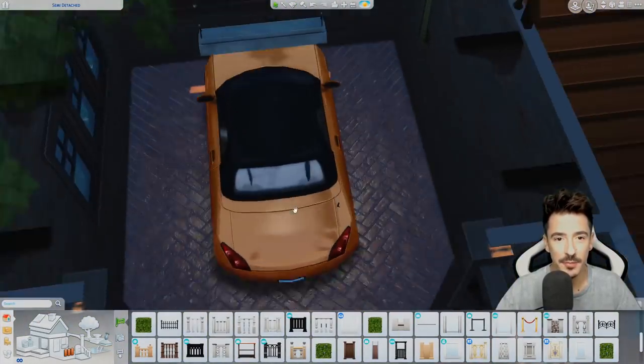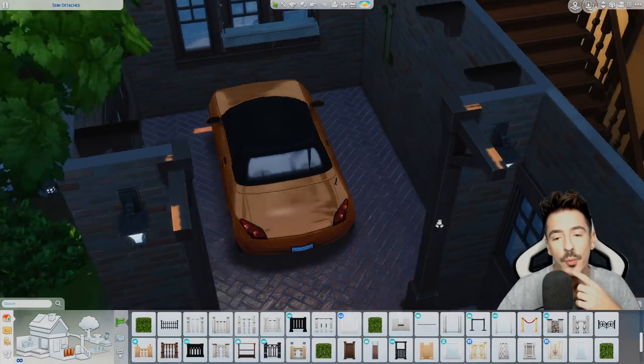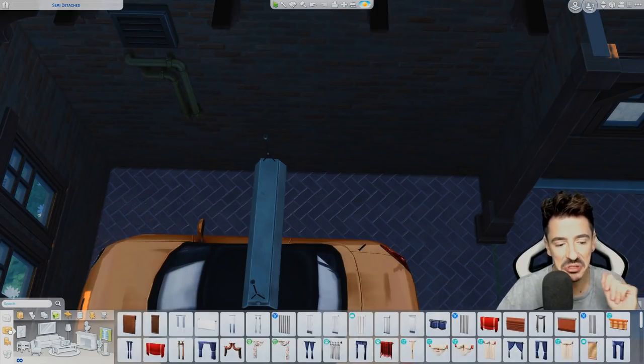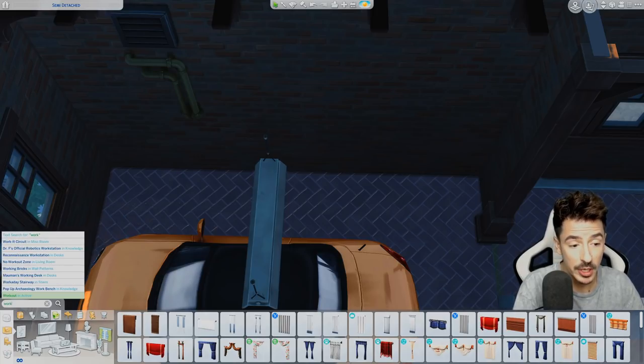I'll always play-test everything to make sure it works for you guys when you come to download it into your game. So yeah, we'll start on the garage. I've put one of these little lights in from Get to Work. I think this place would look good with a workbench and maybe some storage. Where's the workbench — is it called a woodworking bench or just workbench?